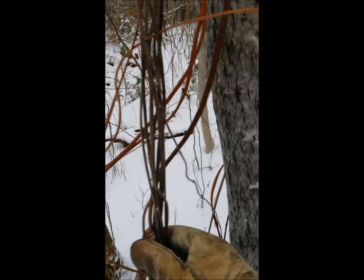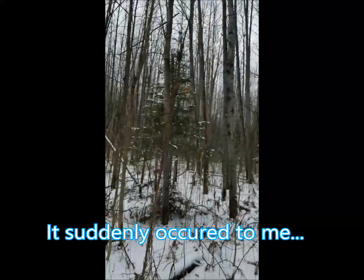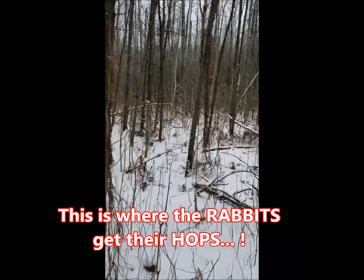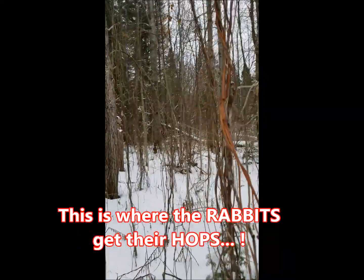These are wild hops. Back — I don't know, probably a hundred years ago there was a little village in here, a thin village, so they're all over in here.